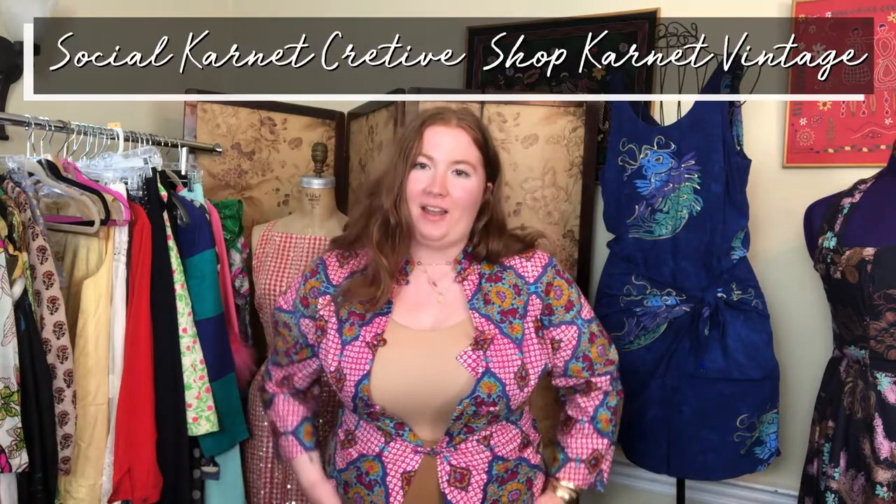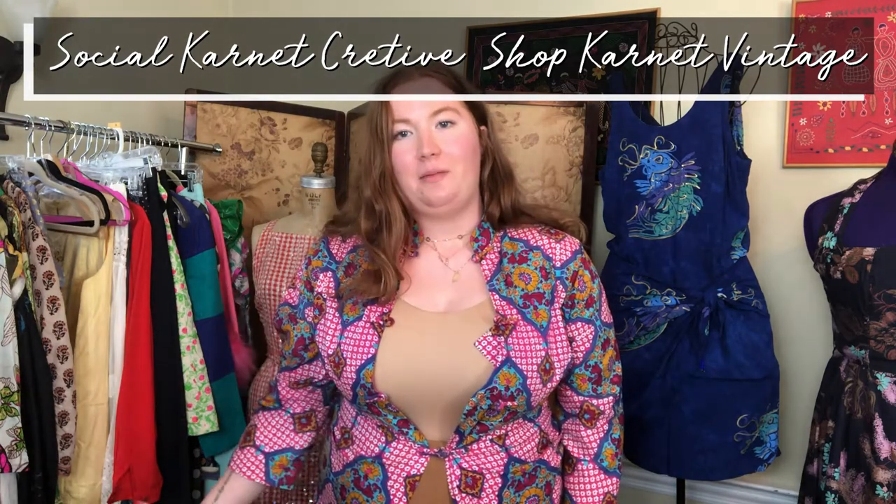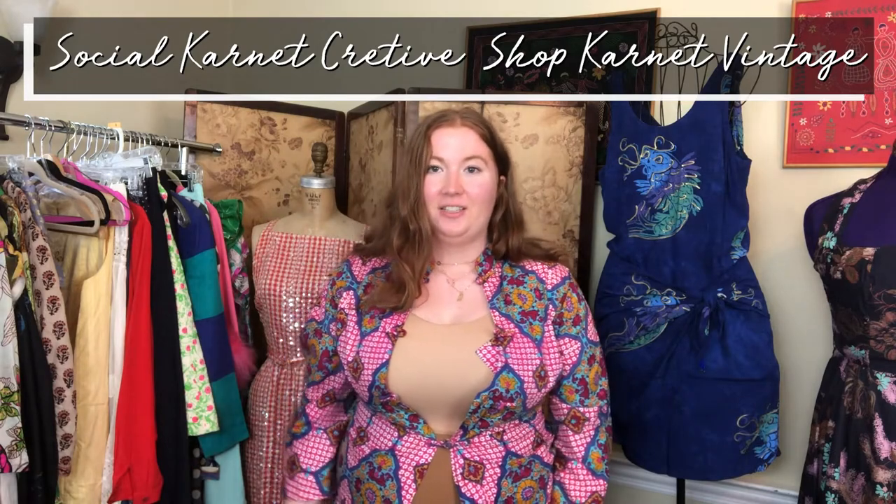Hi everyone, it's Carrie here. I go by Carnet Creative on YouTube and Instagram, and Carnet Vintage as a seller on Poshmark, eBay, Etsy, and Instagram. If you love vintage fashion, styling, and sustainability, you are in the right place. I've been reselling since I was 11 years old and I love connecting people with pieces from the past.